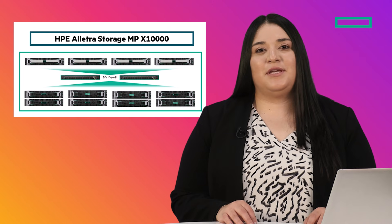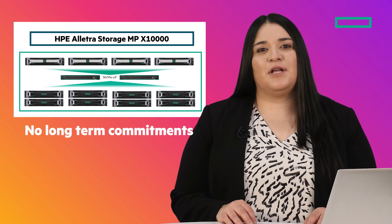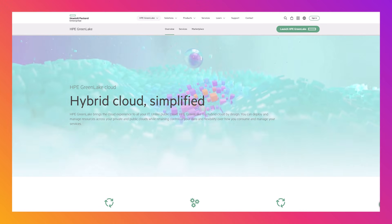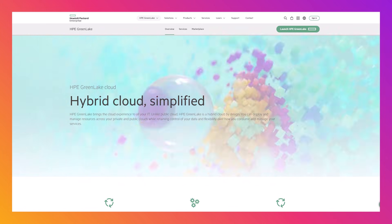Another benefit of the HPE Electra Storage MPX 10,000 is that you're not locked in to a specific cloud vendor. It's flexible and can reside where you need your data to reside — on-prem, colo, or in the cloud. And like our block and file storage offerings, you get the same cloud experience of the HPE GreenLake Cloud Platform, no matter where your data is located.